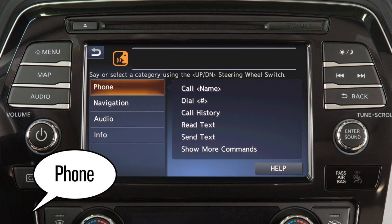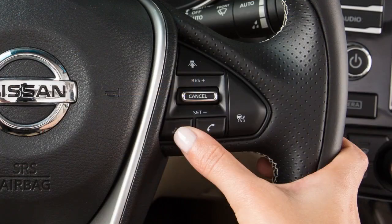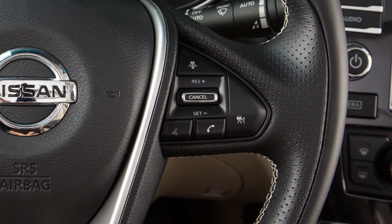Begin speaking within 5 seconds after the tone. Speak in a natural voice without pausing between words. In most cases, you can push the talk switch to skip prompts and give a command.